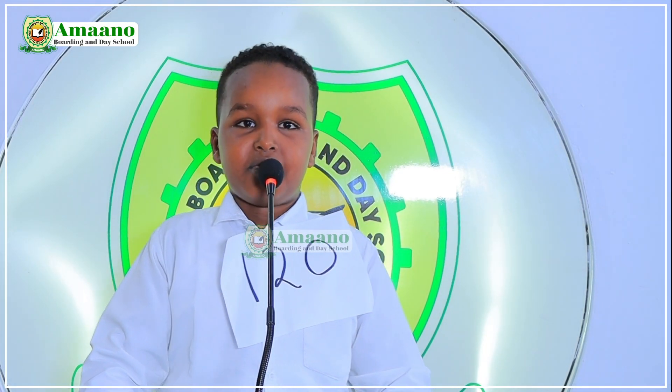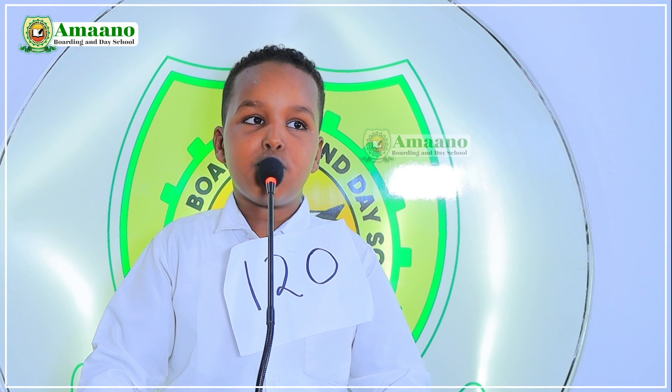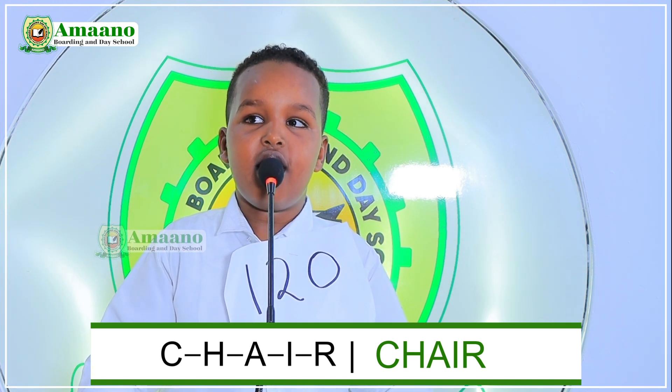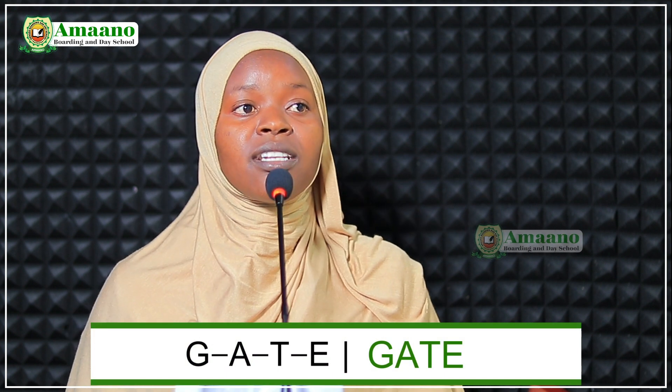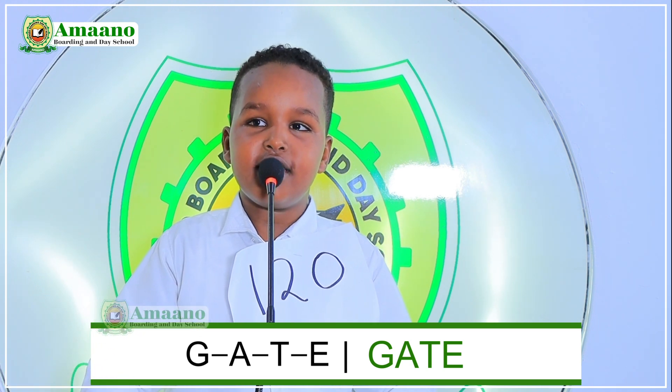The next participant is number 120. My name is Mahamud Hassan. I am ready for the competition. From number eighteen to thirty-two, choose a number. Number nineteen has already been chosen. Choose another number. Twenty. The word is 'chair.' C-H-A-I-R. Chair. Good. Choose another number. Twenty-two. The word is 'gate.' G-A-T-E. C-H-A-T-E. Gate. Good. Thank you.